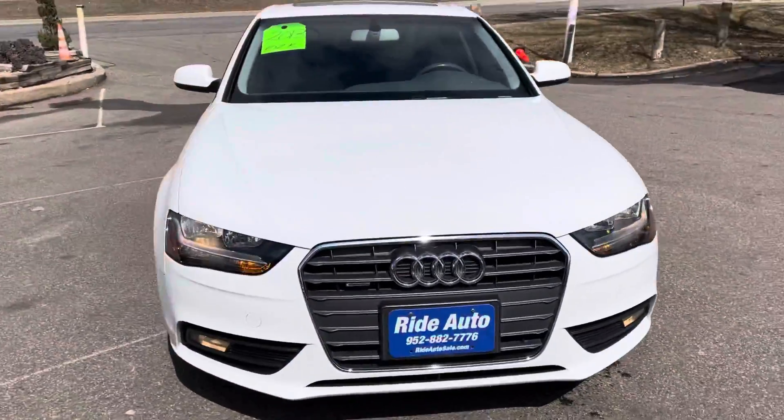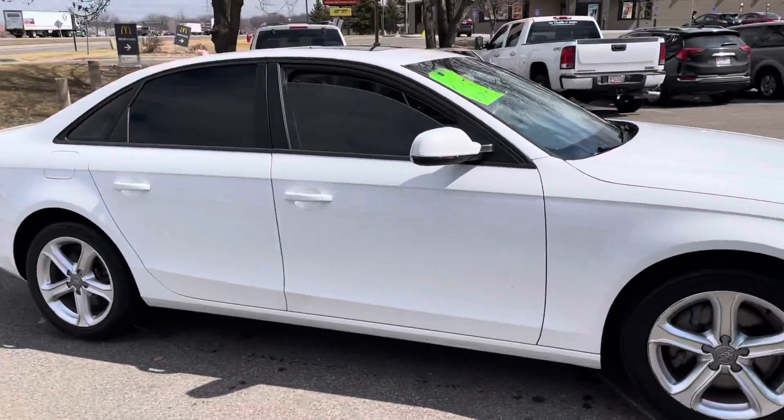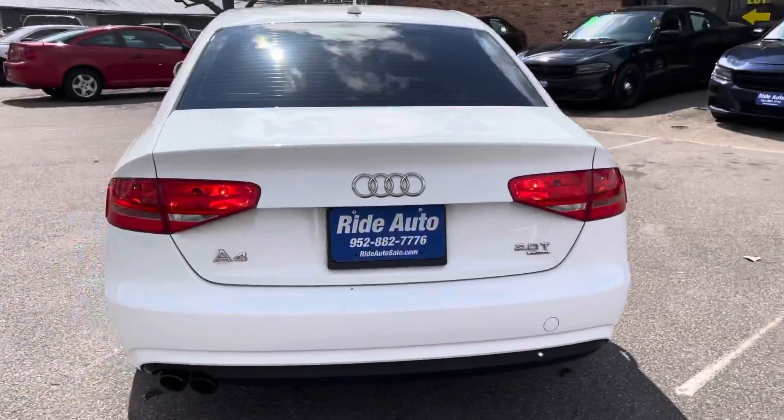Hello and welcome to Ride Auto. Pleased to have you with us. Today we have this beautiful 2013 Audi A4 Quattro four-door sedan, all-wheel drive, turbocharged four-cylinder, fuel-efficient, reliable, safe, 2.0 liter.